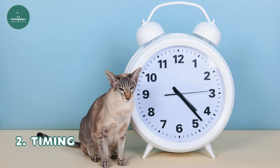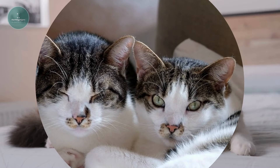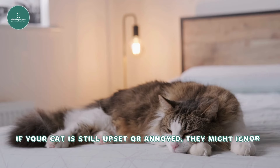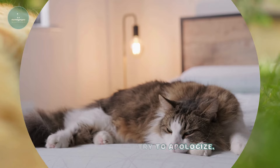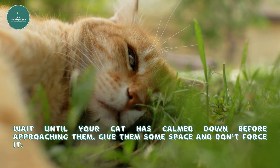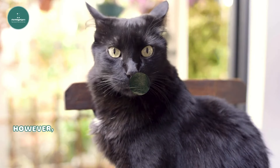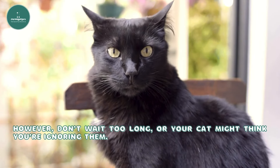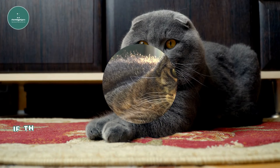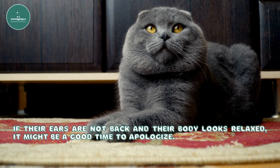Second, timing. Timing is important when you apologize to your cat. If your cat is still upset or annoyed, they might ignore you or run away when you try to apologize. Wait until your cat has calmed down before approaching them. Give them some space and don't force it. However, don't wait too long, or your cat might think you're ignoring them. Watch your cat's body language to find the right moment. If their ears are not back and their body looks relaxed, it might be a good time to apologize.